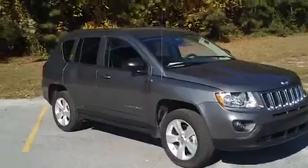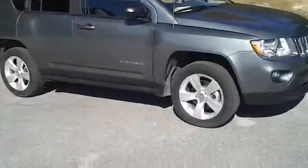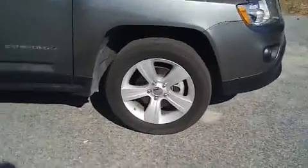I want to walk around this Jeep Compass, this midsize SUV, and let you get a good look at it — let you see what it has to offer from these alloy rims to the condition of the vehicle. Notice the great tread on those tires.